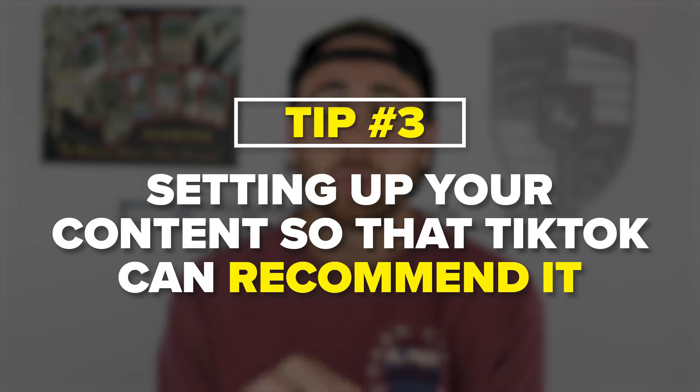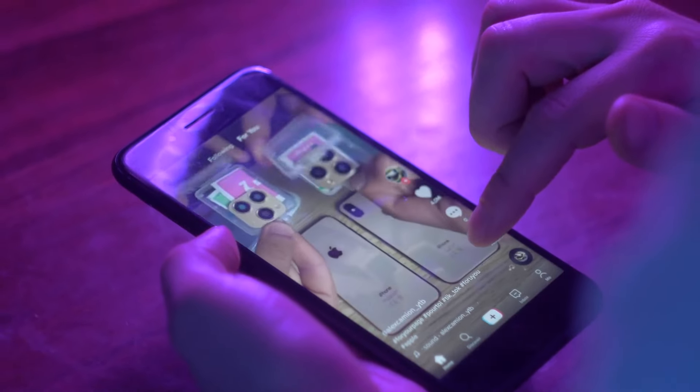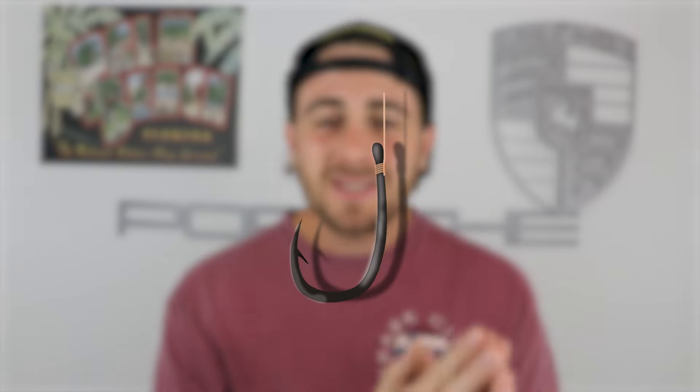The next thing you need to make sure you're doing is actually setting up your content so that TikTok is going to be able to recommend it. Sit on TikTok and scroll through for a little bit — don't engage with anything, just watch things for a few seconds and then keep scrolling. You're going to see the same creators pop up over and over again for the post that you stopped and looked at for a few seconds. The reason TikTok is doing this is because these creators are actually doubling down on the content they created — making multiple videos about the same topic, the same format, or the same hook. It makes it incredibly easy for TikTok to consistently push out their content.